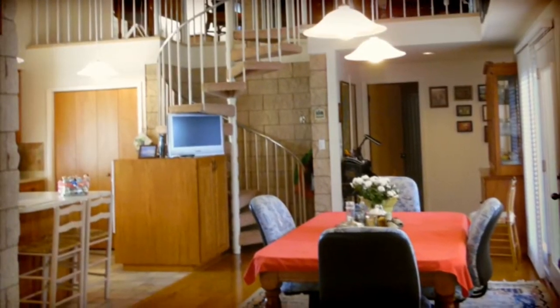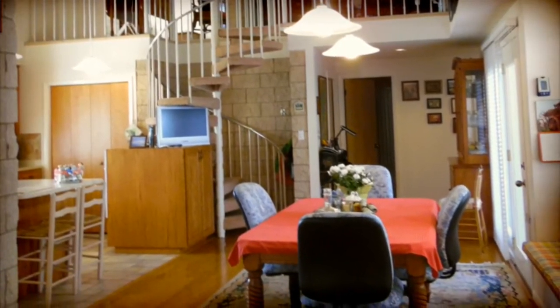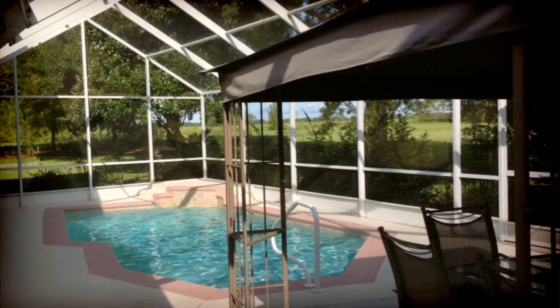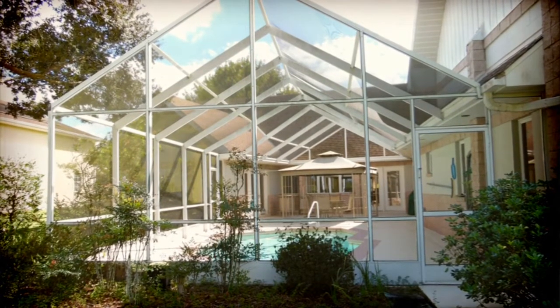From the dining area you have direct access to the kitchen, the living room and up to the loft, and out to this saltwater solar-heated pool, which is the heart and center of the home. The pool is covered by a screened-in lanai.